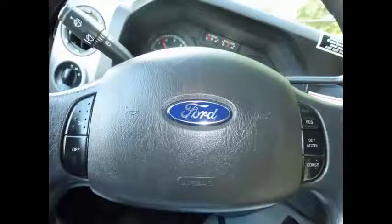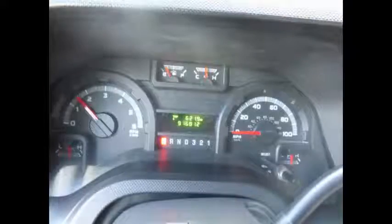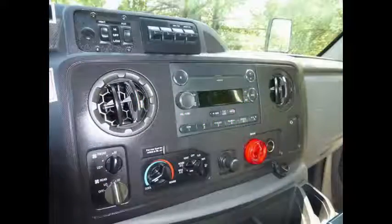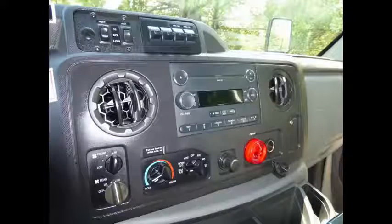Tilt wheel plus cruise control. It has 91,681 miles on it. AM/FM/CD stereo system with speakers throughout.